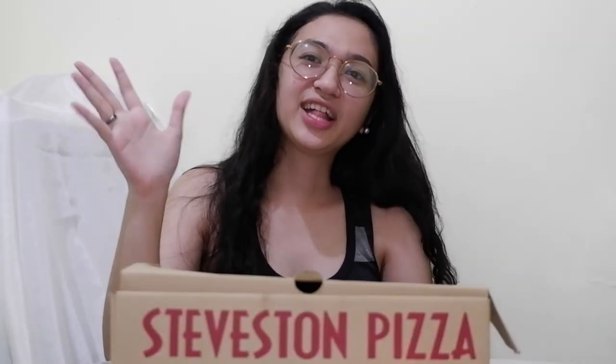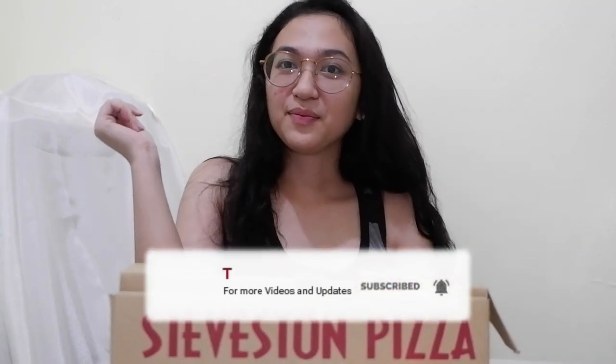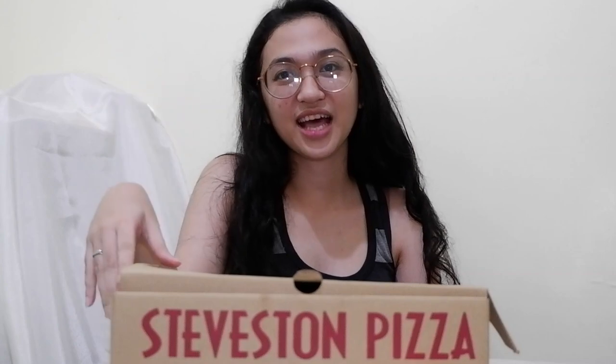Hey! Welcome back to my channel. For today's video, may pizza na naman tayo. May pag-gain naman tayo sa harap natin. And ito yung isa sa mga favorite na pizza ko dito sa buong Metro Manila.